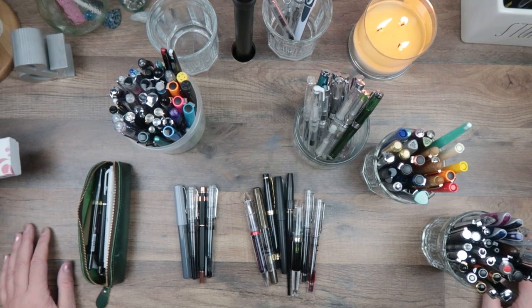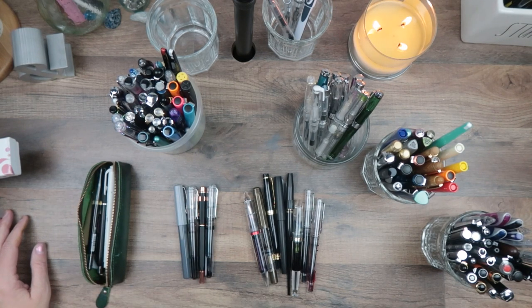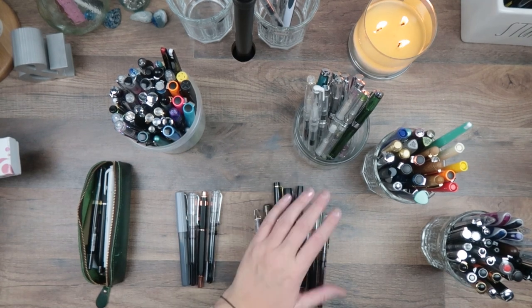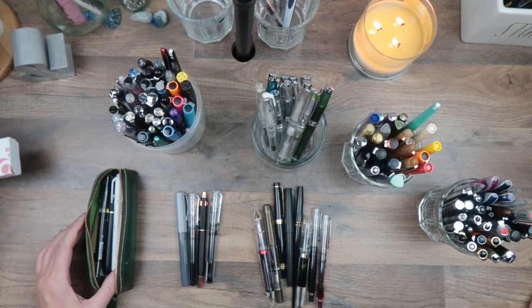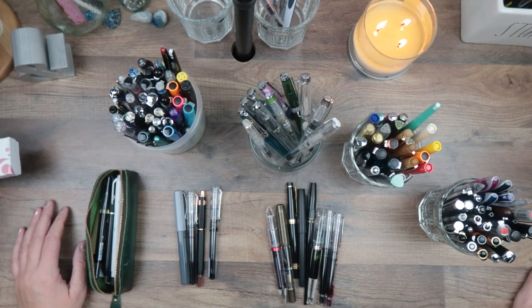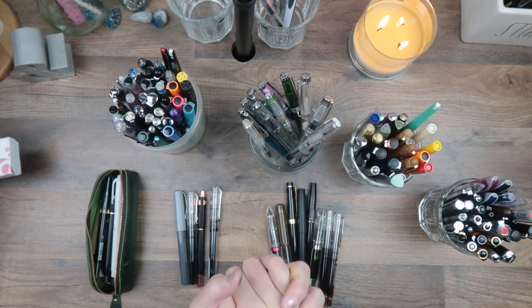I'm going to do what I can in the description below to link as many things as possible. I now have a Stationery Nerd Amazon store — anything I can link there I will. There's already a fountain pen section and an ink section. Otherwise I'll link to AliExpress, eBay, or wherever I can find them — some of these are probably not even available anymore. Which ones are your favorites? Anybody else out there collect dollar pens just to see if they work? Let me know in the comments below!